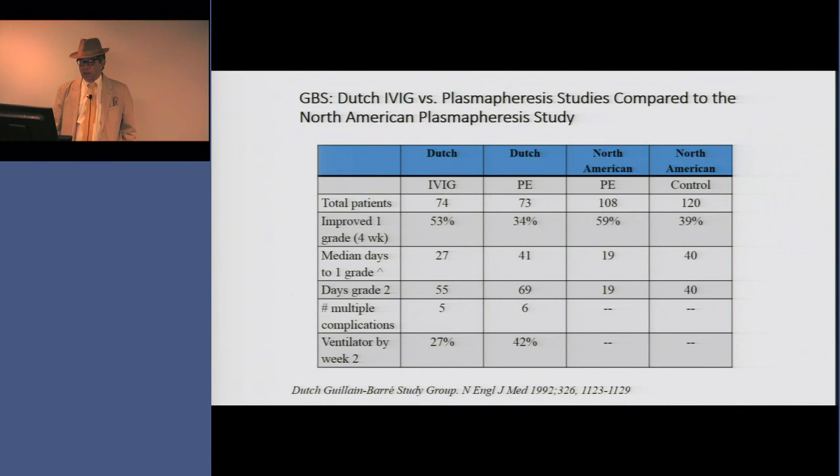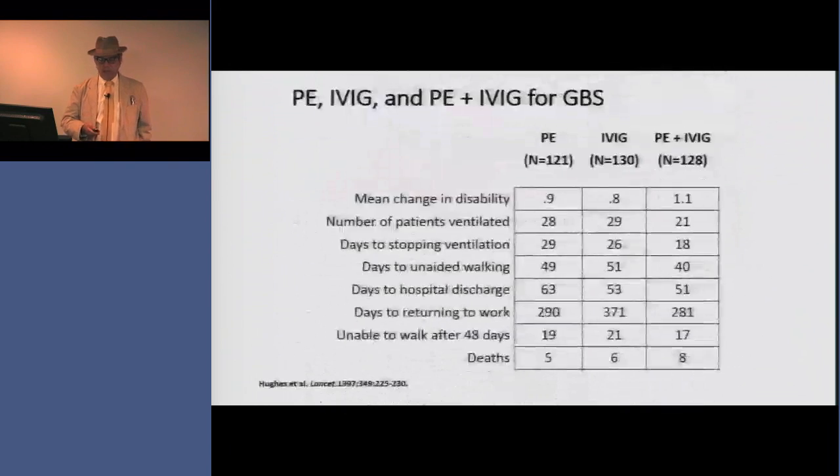You can see next to it the numbers from the North American study. So now in the 90s we had evidence that plasmapheresis helped Guillain-Barré patients recover quicker, and IVIG helped too. Dr. Hughes in England then asked the next logical question: would doing both help even more?